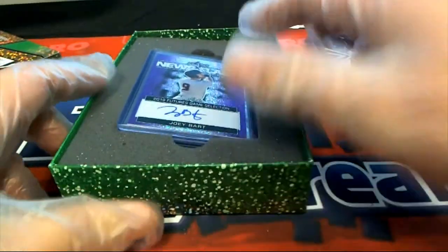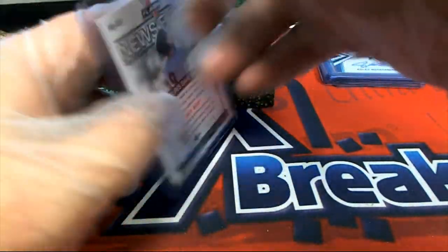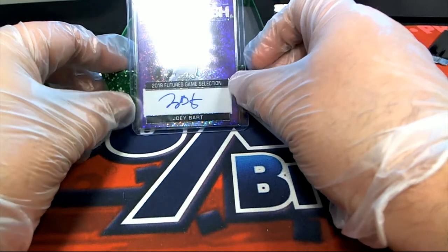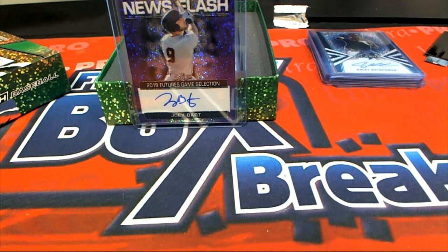A Joey Bart deuce Flash — oh! 21 of 25 Joey Bart. That's a good hit too.